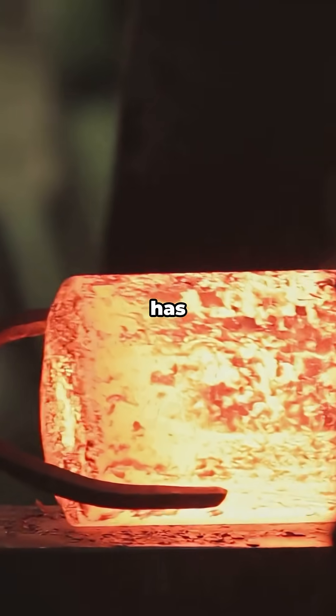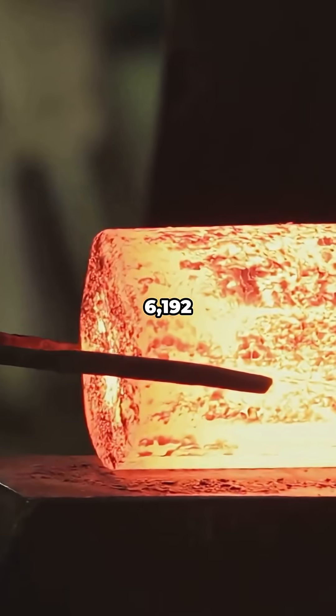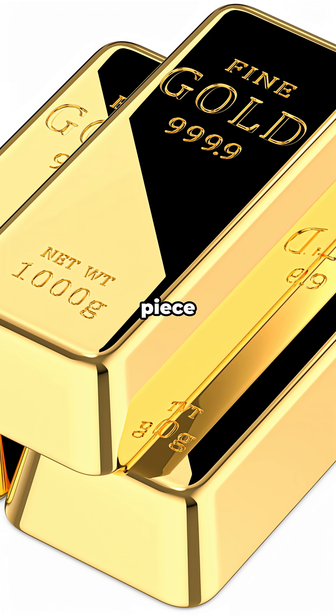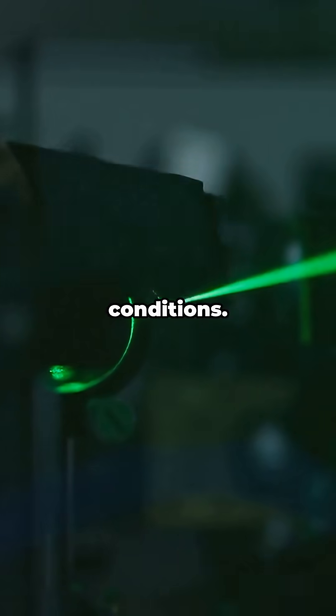Why do I love it? It has the highest melting point of any metal — about 6,492 degrees Fahrenheit. That's hot enough to laugh at lava. It's as dense as gold, so a small piece feels weirdly heavy. And it hardly expands when it heats up, so it stays stable under crazy conditions.